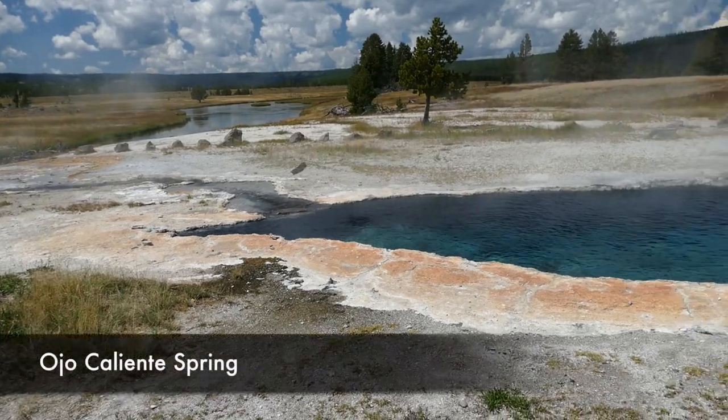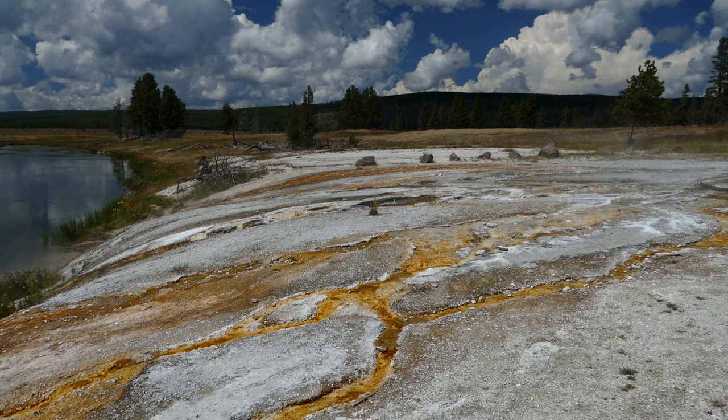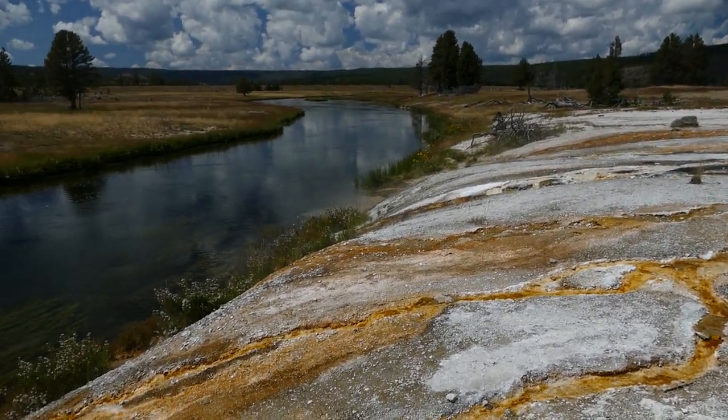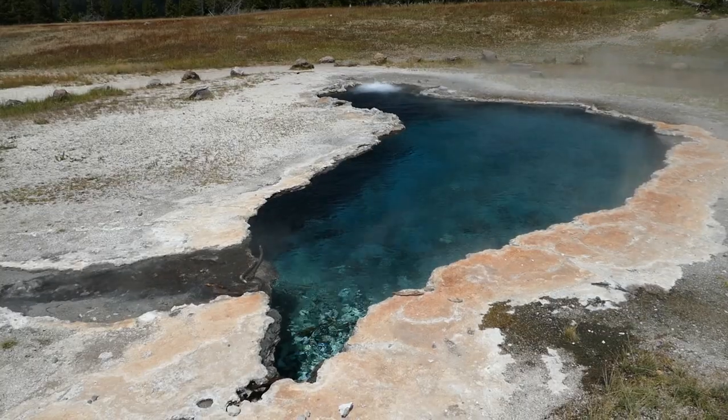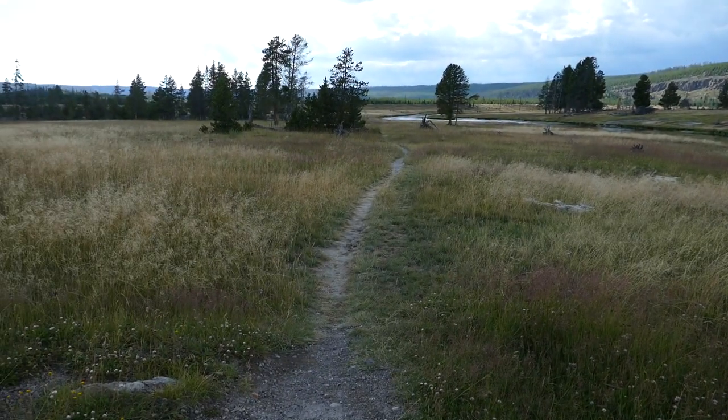You first come to Ojo Caliente — I think I'm pronouncing that right — which is a spring, and it's really cool. As opposed to a lot of the springs in geyser basins where everything's on a boardwalk, you can get close to it, but obviously don't get too close — make sure you're minding yourself.